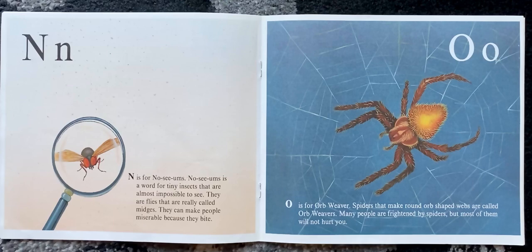O is for orb-weaver. Spiders that make round orb-shaped webs are called orb-weavers. Many people are frightened by spiders, but most of them will not hurt you.